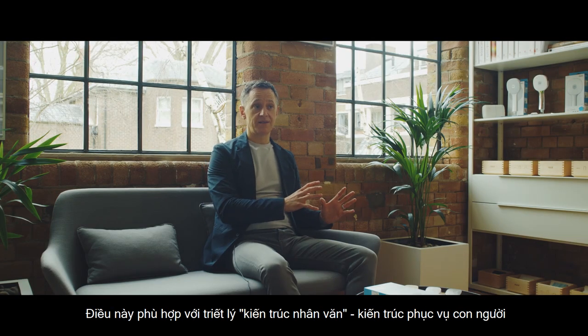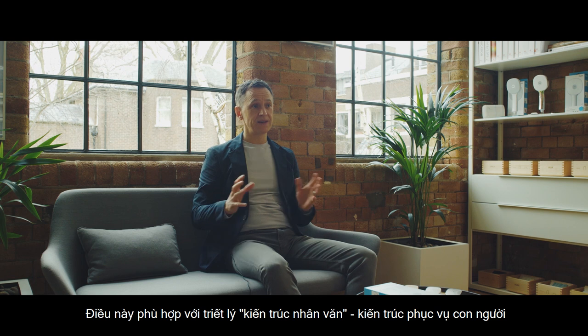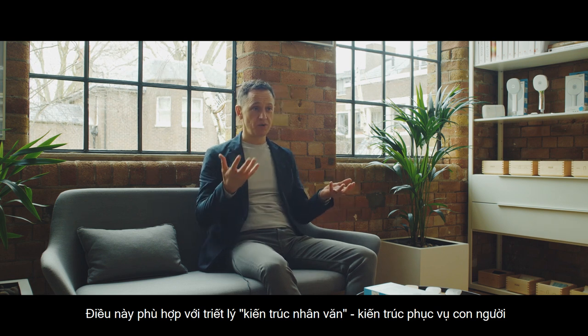That fits very nicely with our philosophy of humanitecture — this concept of architecture and the human being.